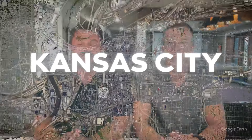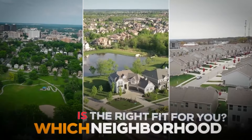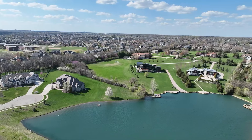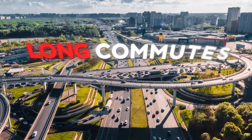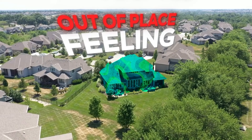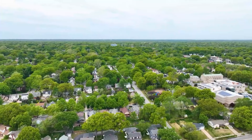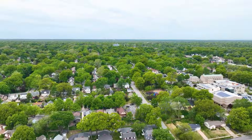Are you moving to Kansas City and not sure which neighborhood is the right fit for you? You're not alone. Choosing the wrong area can lead to some serious regrets — from long commutes to really not feeling at home in your own community. But don't worry, this video will guide you through all the right neighborhoods. We're going to show you the neighborhoods to avoid, the ones that might be a good fit for you, and make sure you find a neighborhood you truly love.